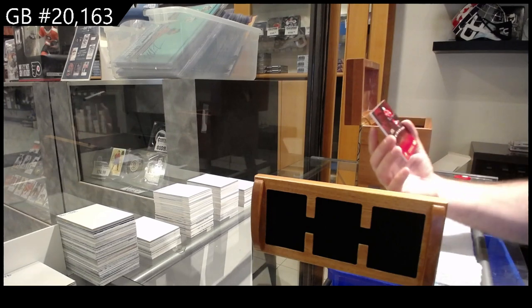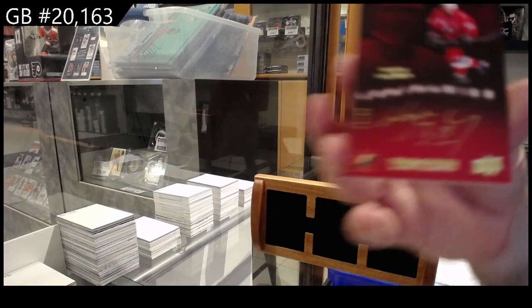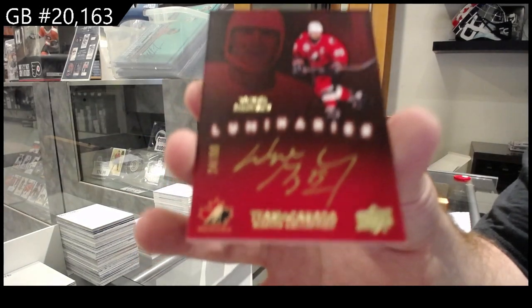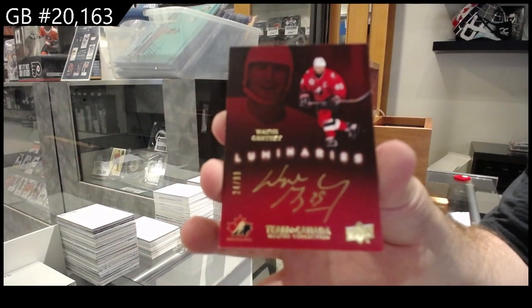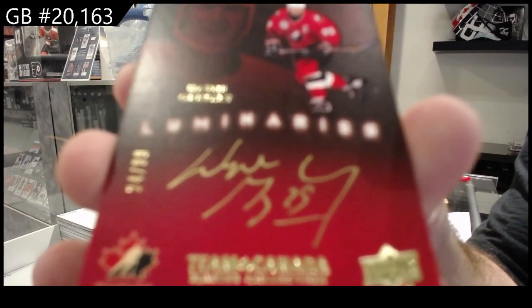We've got a 99 auto Luminaries — Wayne Gretzky. Luminaries autograph, Wayne Gretzky.